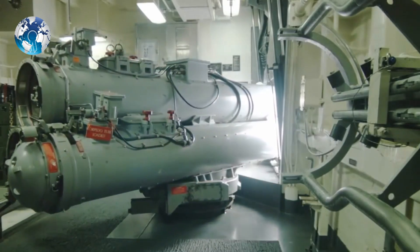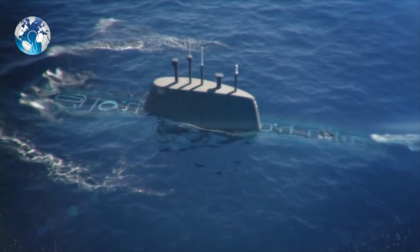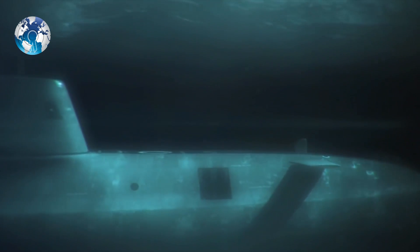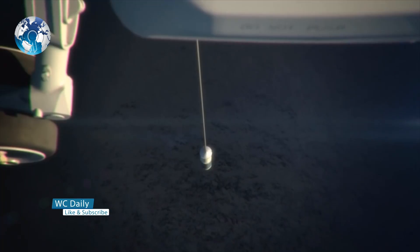A torpedo hit can be potentially catastrophic for a submarine underwater, as the destructive effect of the warhead is compounded by the pressure of the water at a depth of 100 meters or more. Submarines can face torpedo attacks from other submarines, surface warships, or anti-submarine helicopters and aircraft.